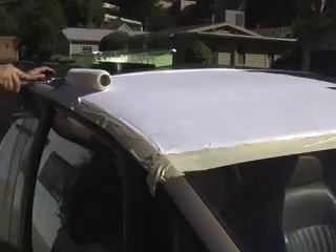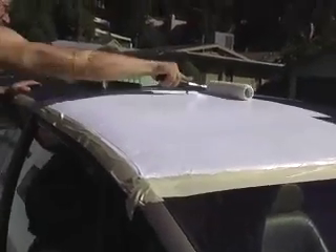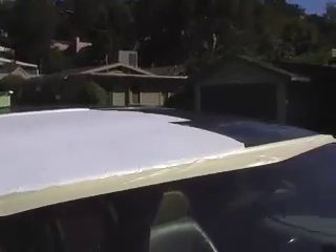We're rolling on the first coat. It's 10% water. Rolls on pretty smooth.